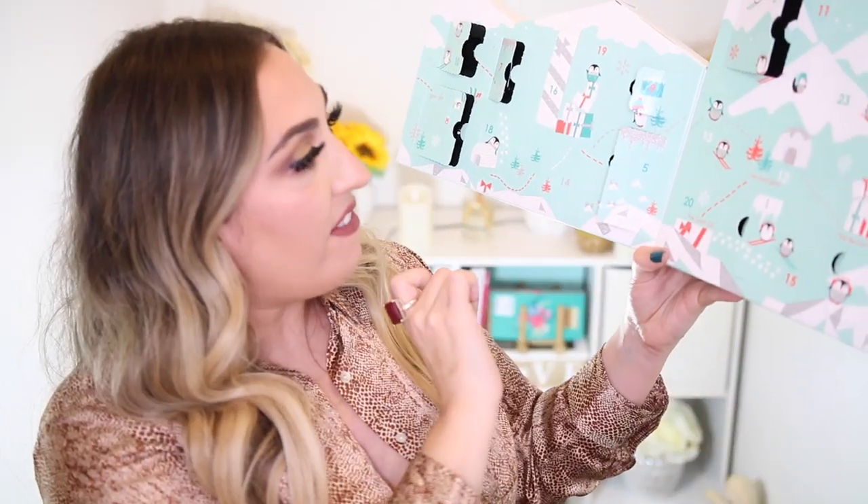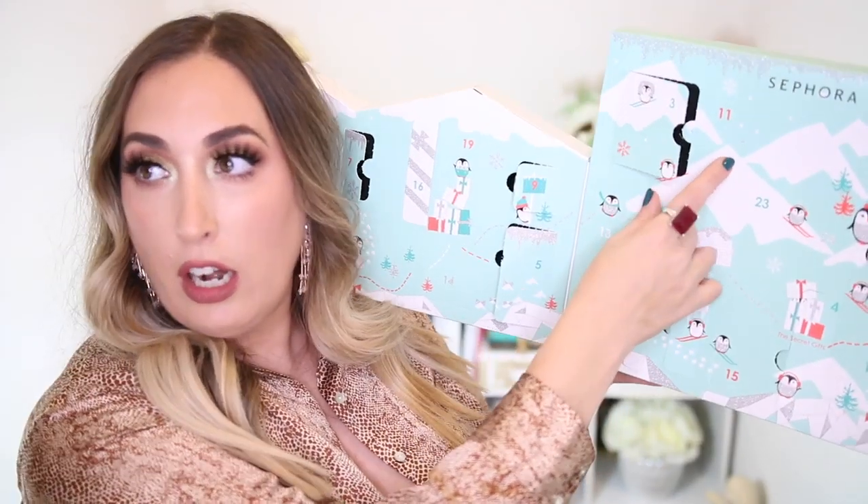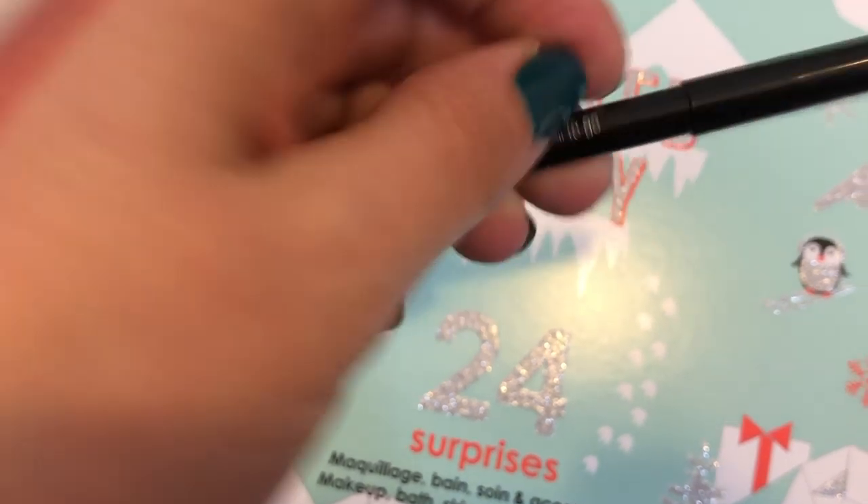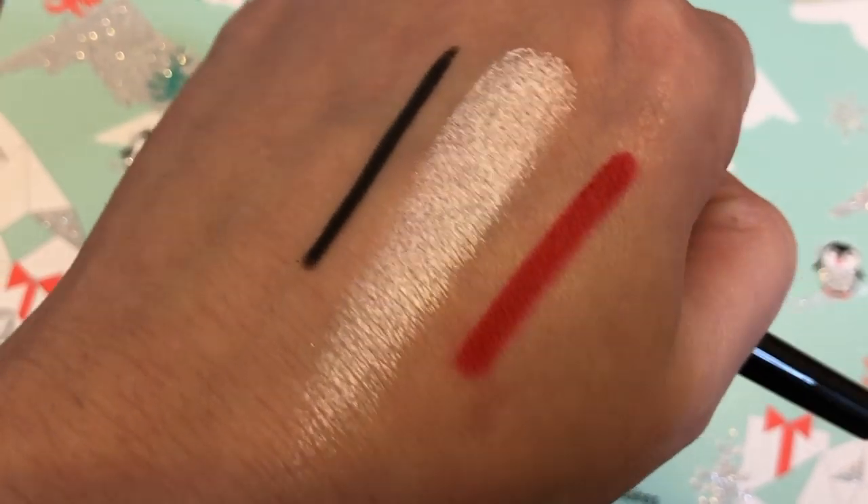Number ten is another bath fizzy. Number eleven is a black eye pencil — this is in the shade Intense Black. I could always use another eye pencil, or give it to somebody or put it in a giveaway. I wish it was a different color, maybe a green or a coppery color — that would be a little bit more interesting. But black is a good shade. On to the next one.